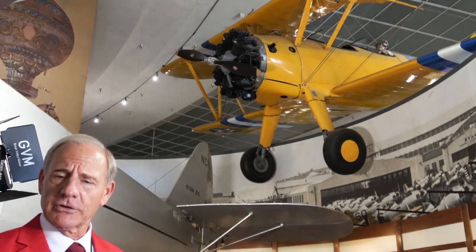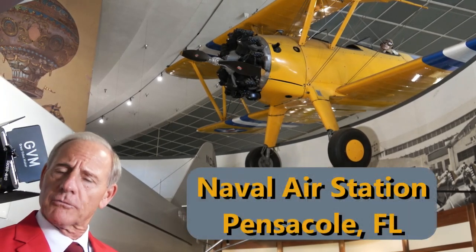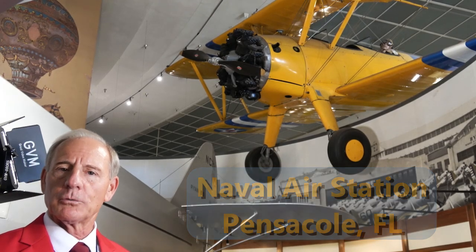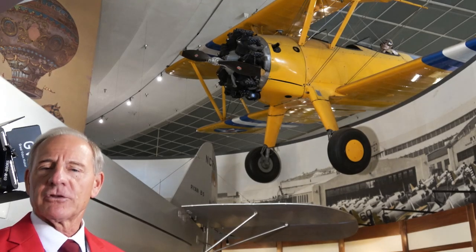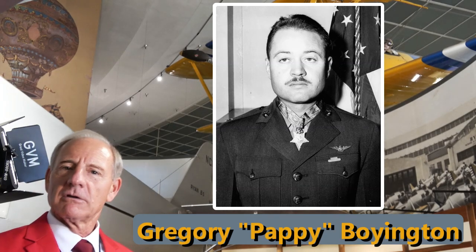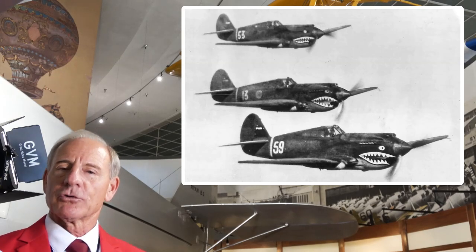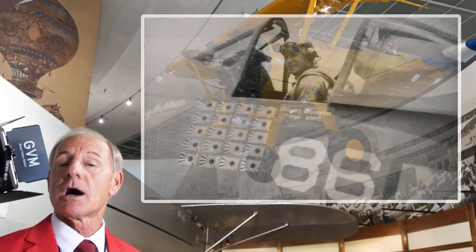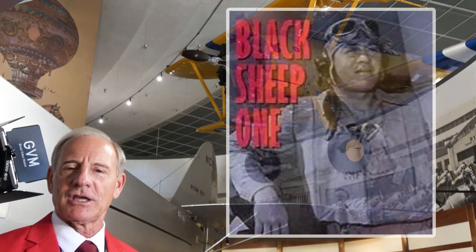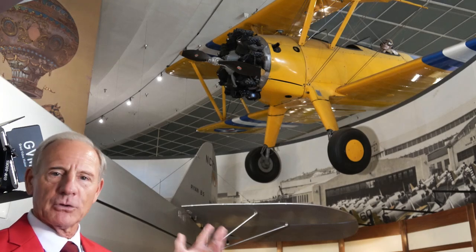This particular Stearman is interesting because we can trace its history out of Pensacola, Florida, which is where the Navy trained most of its Navy and Marine aviators prior to World War II. It's this particular Stearman that is said to have been flown by Pappy Boyington. Pappy Boyington was not only an AVG American Volunteer Flying Tiger prior to World War II, but he also joined the Marine Corps and became one of the top Marine aces, famous for leading the Black Sheep Squadron against the Japanese with great success.